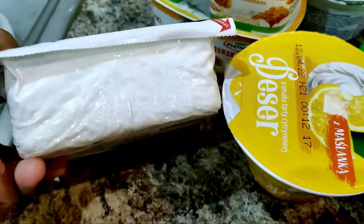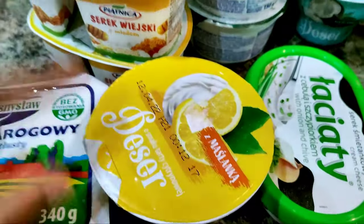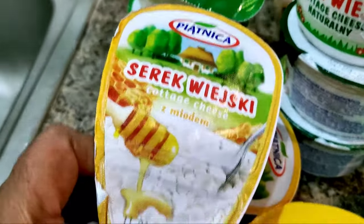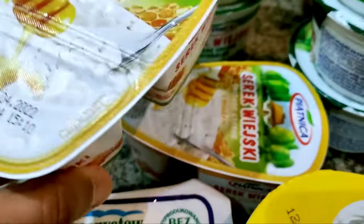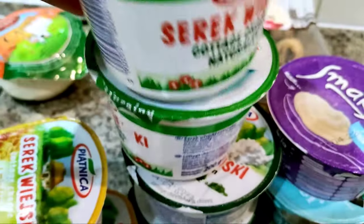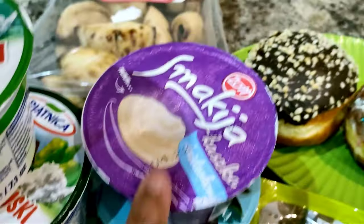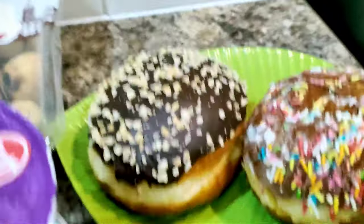Hey guys, we are back home and guess what — we got so many things from this Polish store and it's just four pounds that we paid, but honestly it is worth it. Let me show you: this is the cheese, we've got 300g cottage cheese, and these are the yogurts — this is a lemon yogurt. Then we've got two honey yogurts — it's cottage cheese but with honey. And then we've got four cottage cheeses: one, two, three, and four.